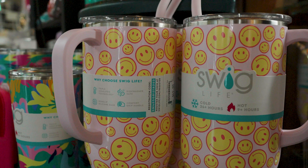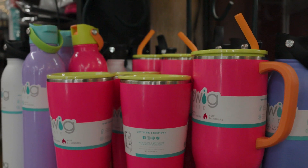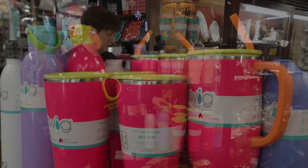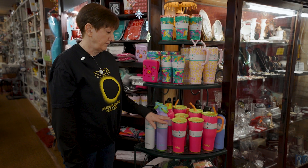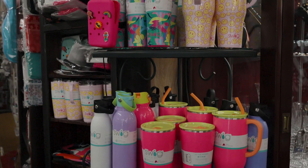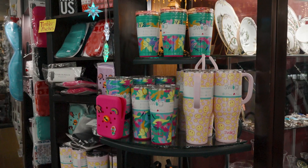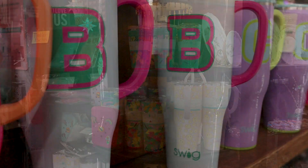They're really good for your on-the-go lifestyle, whether you're a teenager or older. This is just for water. We have the water bottles, we have the Swede Cups, and then we have the ones with the straw that you can take out and reuse, which is really good for the environment so you're not having to buy straws all the time.